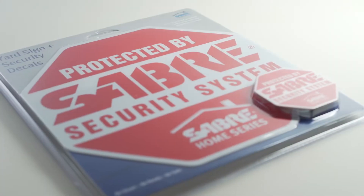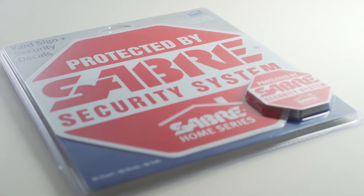Evidence of increased security is something a majority of burglars consider before deciding upon a target. Saber's Yard Sign and Security Decals product is a great way to either tell would-be burglars that your home is protected, or otherwise just give them the illusion that it is, at a fraction of the cost of a full security system.